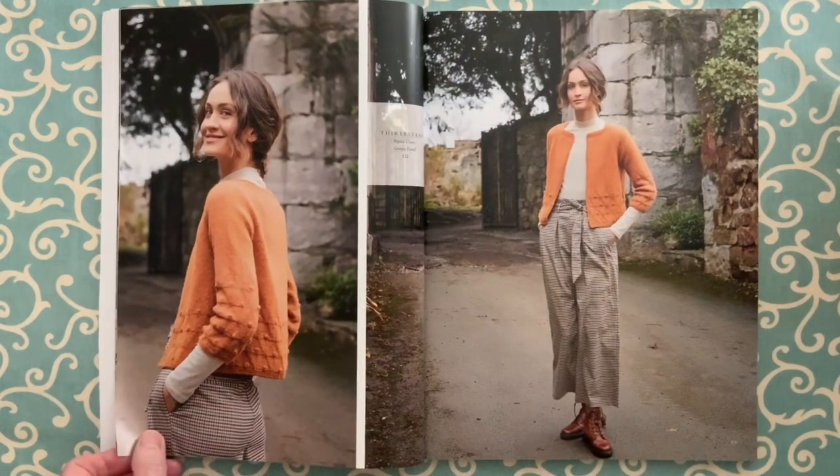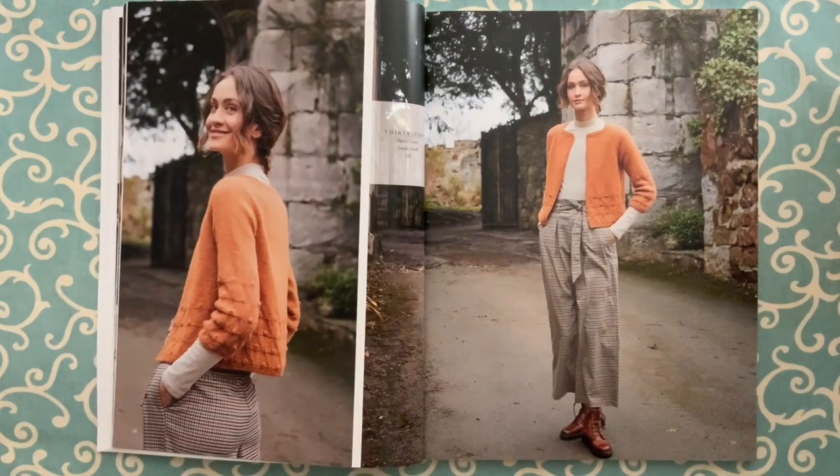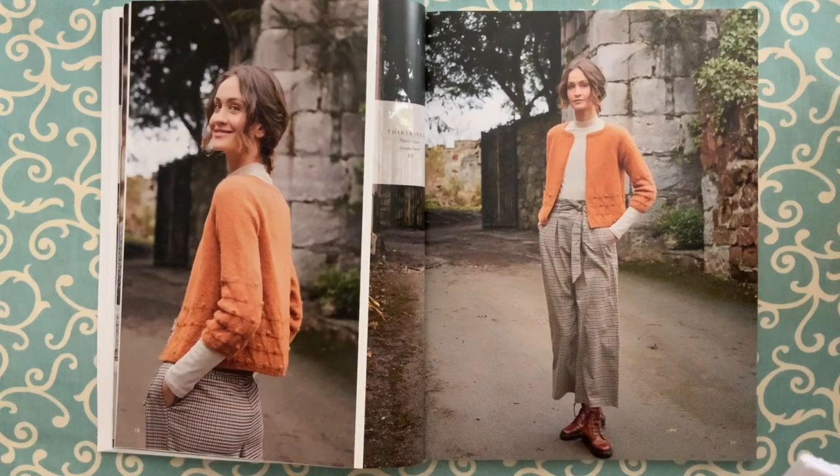Thurlstane by Georgia Farrell is worked in one piece top-down to the armholes. You create the shoulders, set up the raglan sleeves, then work top-down to the armholes where it's split for sleeves and body. The feature pattern around the bottom is charted and it has bobbles. Bobbles are still in, it seems.